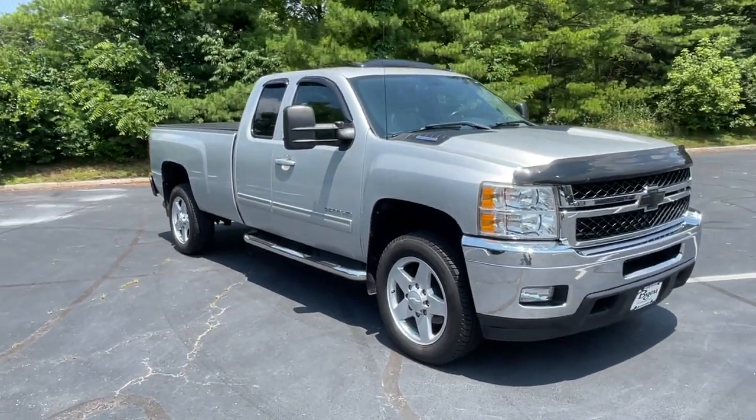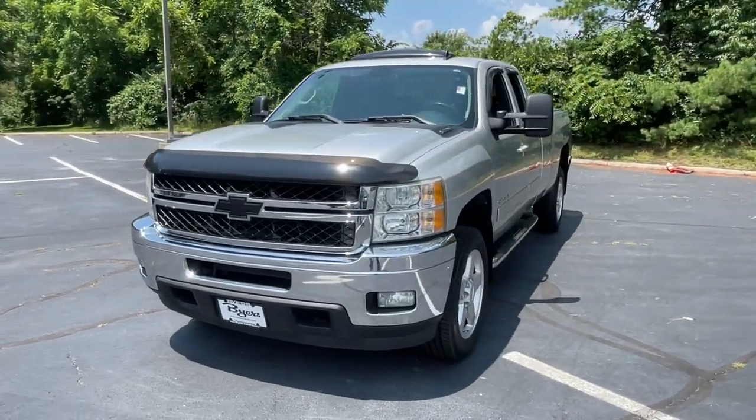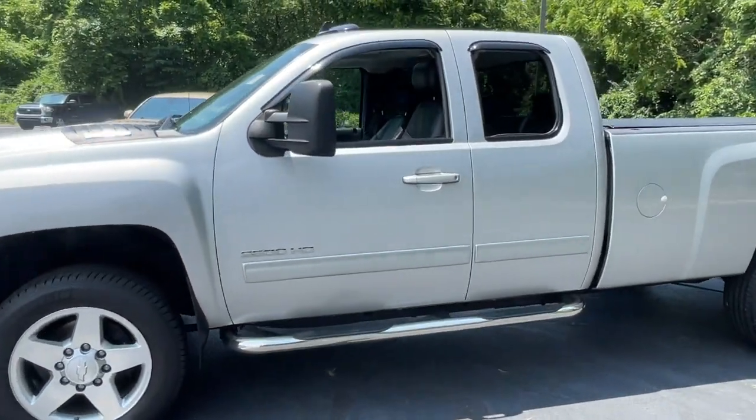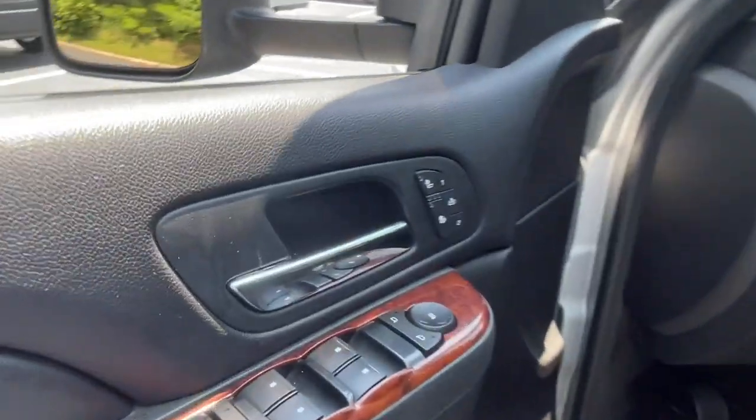Hop into the 2011 Chevrolet Silverado. With less than 150,000 miles on the odometer, this vehicle provides excellent value. The all-new Silverado delivers smart technology, advanced safety features, improvements in bed and cargo design, and a refined level of comfort.